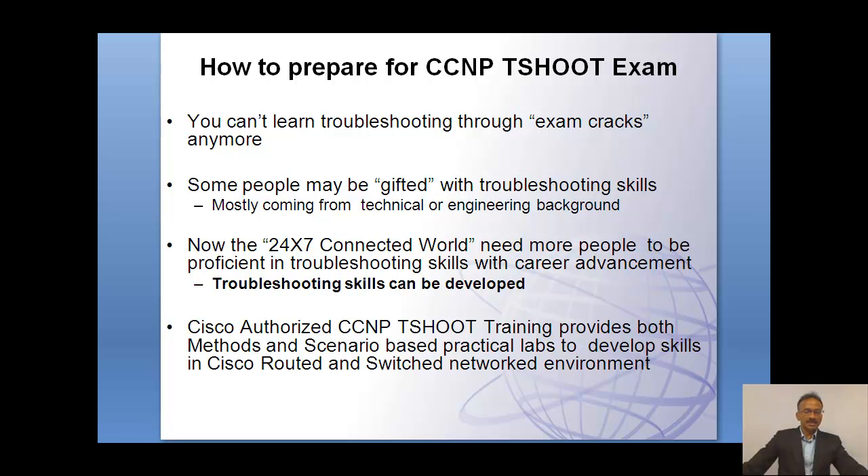In fact, the troubleshooting exams are evaluating a person's troubleshooting skills. As such, today the Cisco troubleshooting exams evaluate using a trouble ticket type of exam questions.